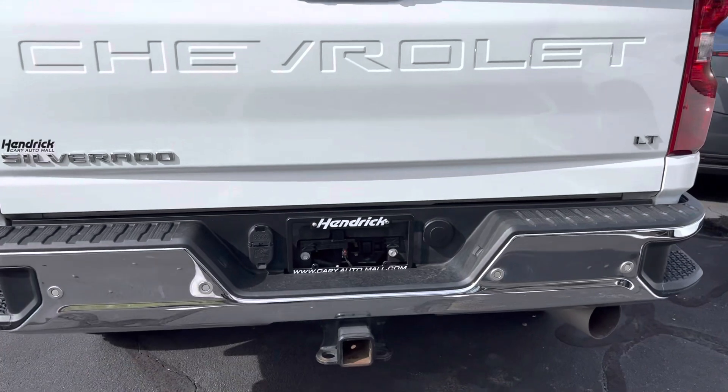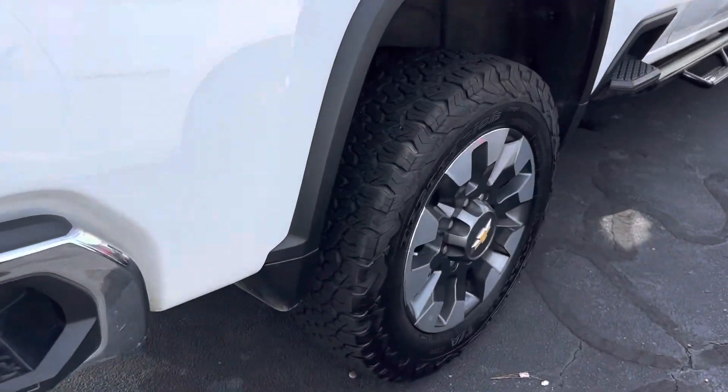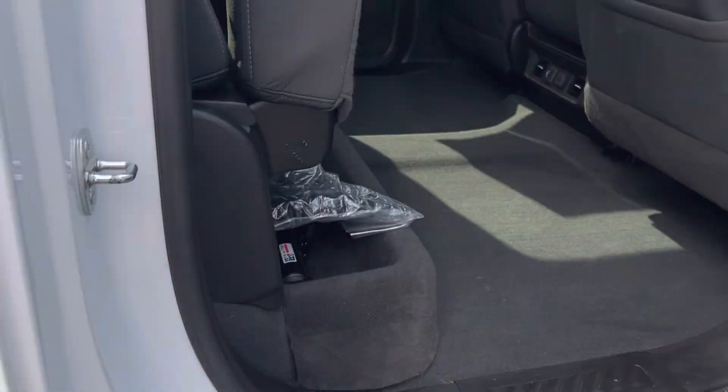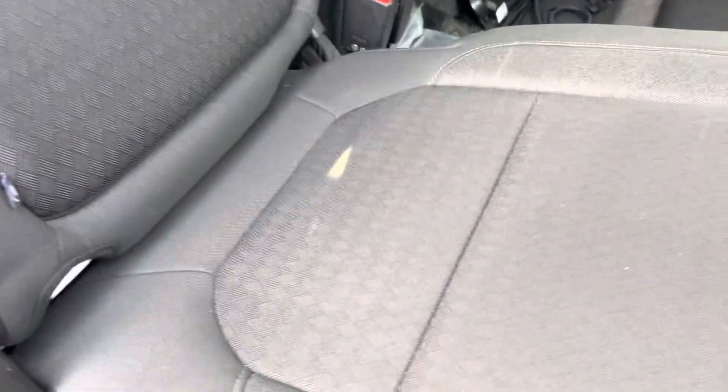You can see the rear all set up for towing, of course. Wheels in good shape. The carpet is in great condition back here. You've got power outlets for your rear seat passengers and nice little under-storage bins here underneath the seats.